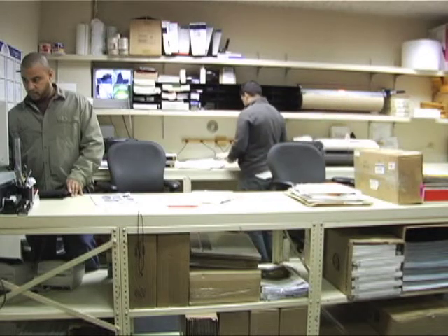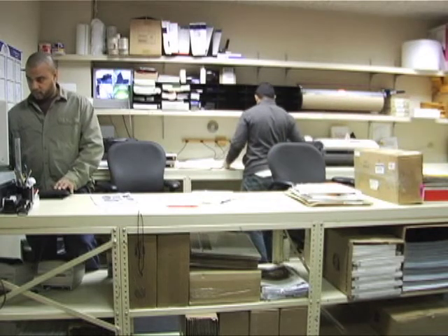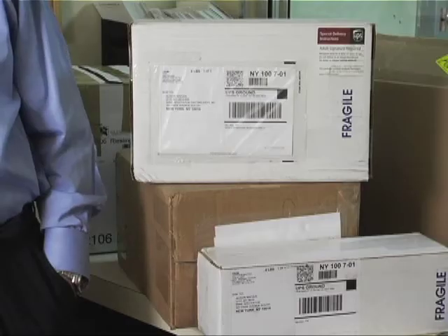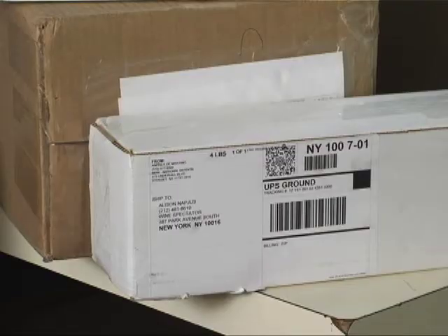Our mailroom crew takes delivery of 2 to 20 cases of wine every day from producers and importers around the world. We've got five tasters here in our New York office. Each of us reviews wines from a specific region such as South Africa, Austria, Spain, Burgundy, Chile, and even New York State.